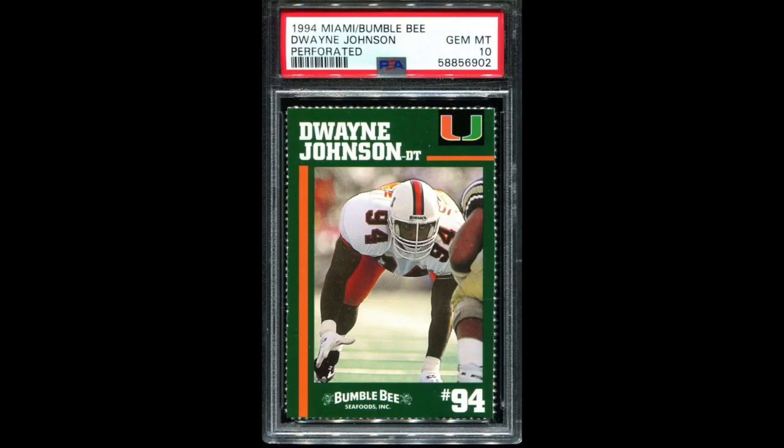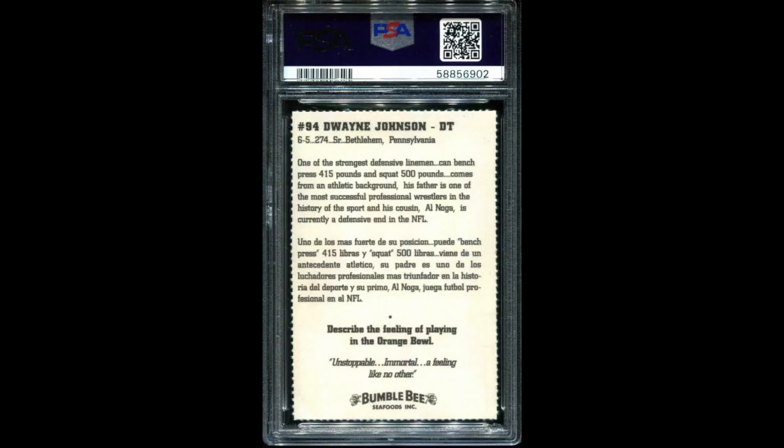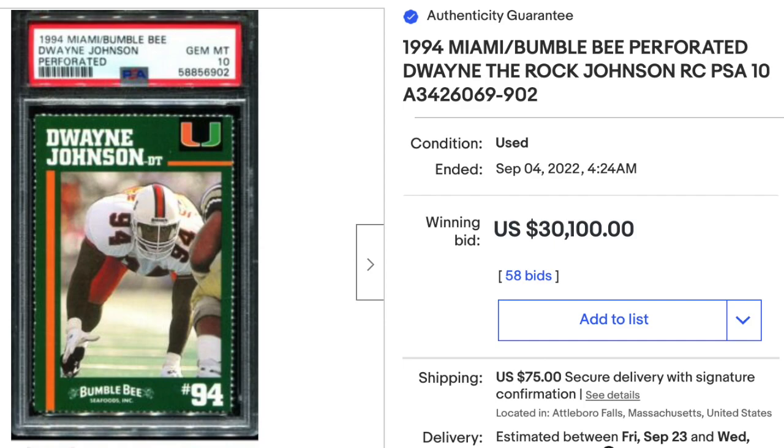Number 7: 1994 Miami Bumblebee perforated Dwayne Johnson, graded PSA Gem Mint 10. If you're wondering who Dwayne Johnson is, he later changed his name to The Rock, went on to a fantastic wrestling career, and of course a big-time Hollywood movie star career. The back centering is also quite a bit off for a PSA 10. Sold at auction for $30,100. The sale is a little on the low side — the average of the last five sales in 2022 was $38,000. It is a PSA Pop 32.